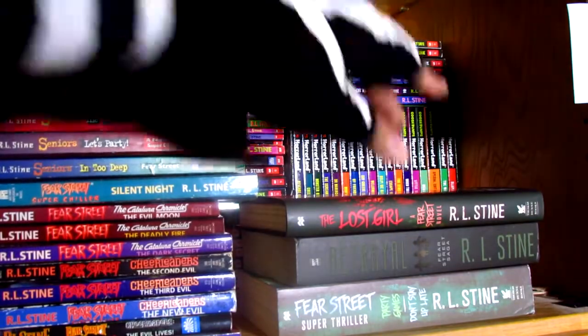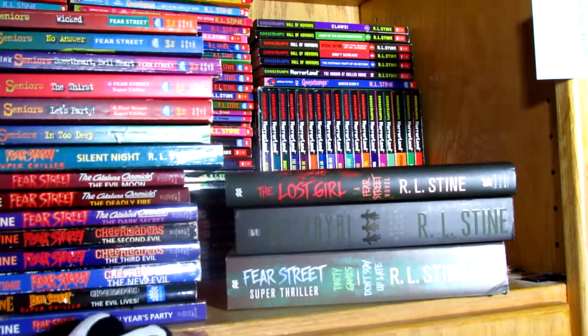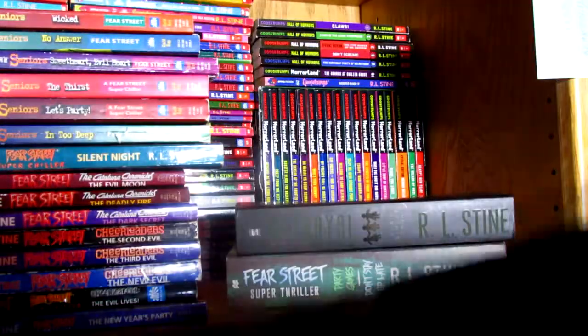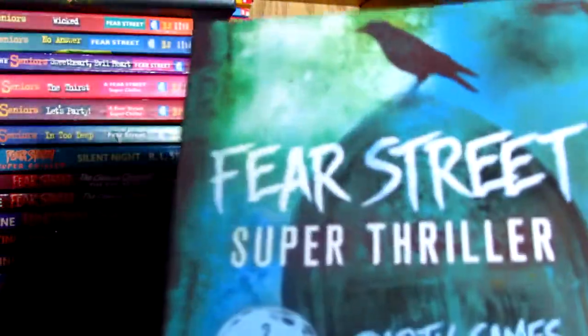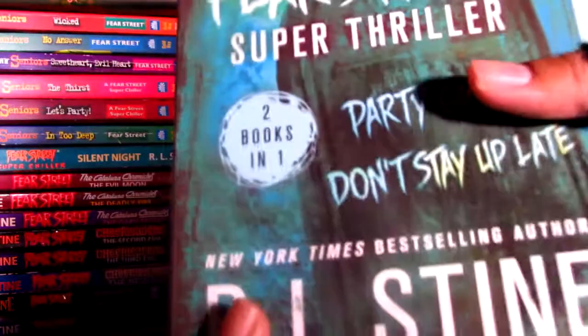And these are part of the relaunch of Fear Street, so they're legit big-sized books. The first one is The Lost Girl — it's a Fear Street novel, I got this for Christmas. It's a New York Times bestselling author, maybe you've heard of him. And then there's a really good deal — this part of the relaunch includes two books in one: Party Games and Don't Stay Up Late. As you can see, it's pretty big, and it has a picture of R.L. Stein in case you don't know what he looks like. That's gonna be a lot of fun to read.